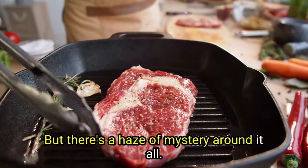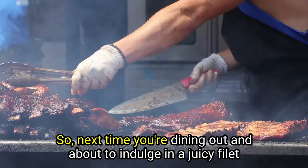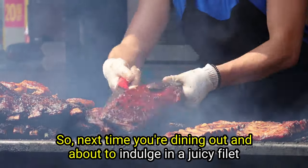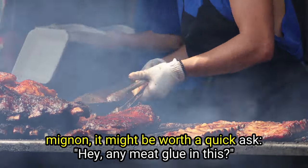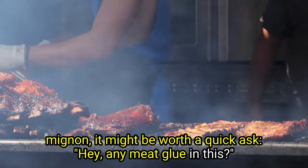But there's a haze of mystery around it all. So next time you're dining out and about to indulge in a juicy filet mignon, it might be worth a quick ask: hey, any meat glue in this?